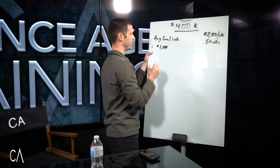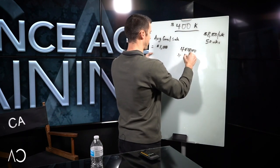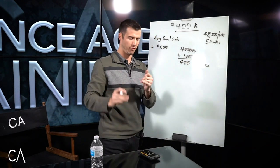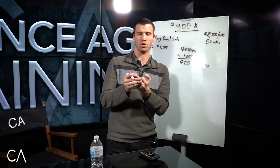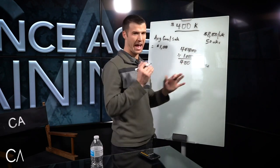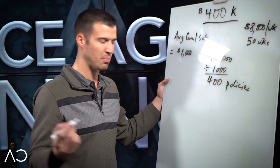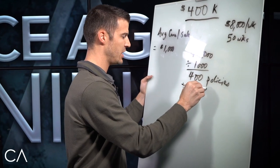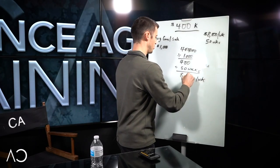I'm going to use a thousand bucks per sale and keep it very simple. If you take $400,000 divided by a thousand dollars, you need 400 policies. Now this doesn't account for chargebacks or cancellations, but we're going to keep it simple. So 400 policies divided by 50 weeks is eight apps per week.